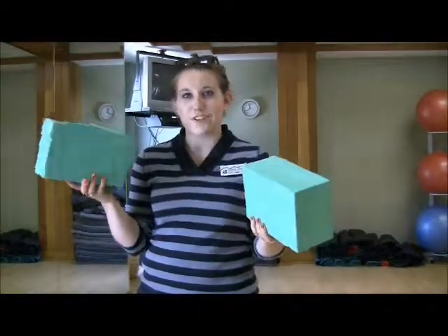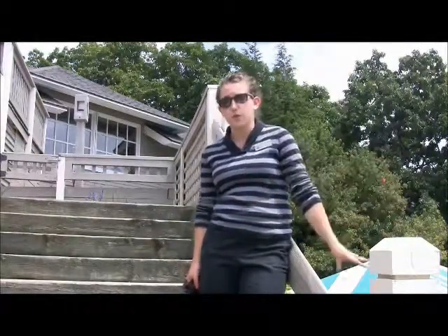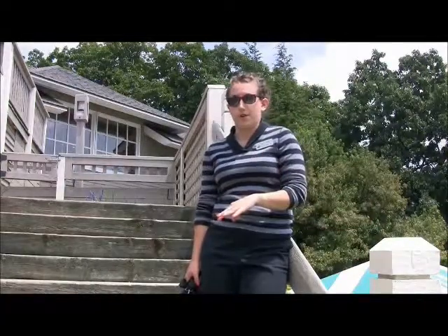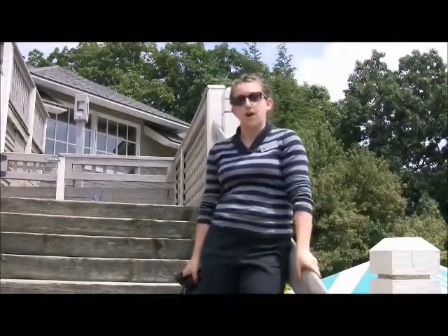This is where Lindsay is explaining to me the use of yoga blocks. We are outside right now of the Platinum Fitness Center. We have our outdoor pool, which is open between Memorial Day and Labor Day, and then the indoor pool, which we just saw, is open all year round, just inside the doors.